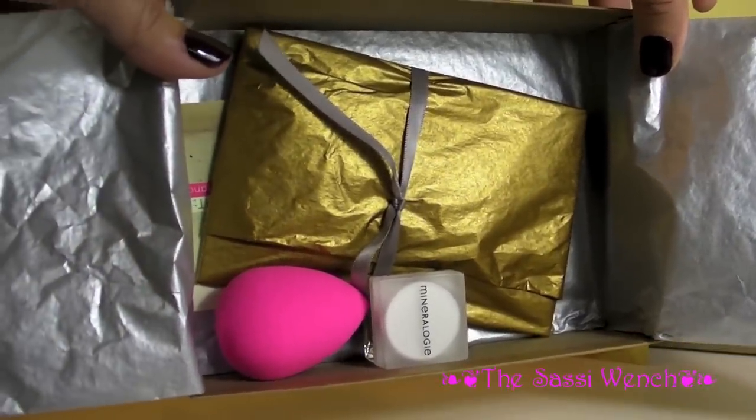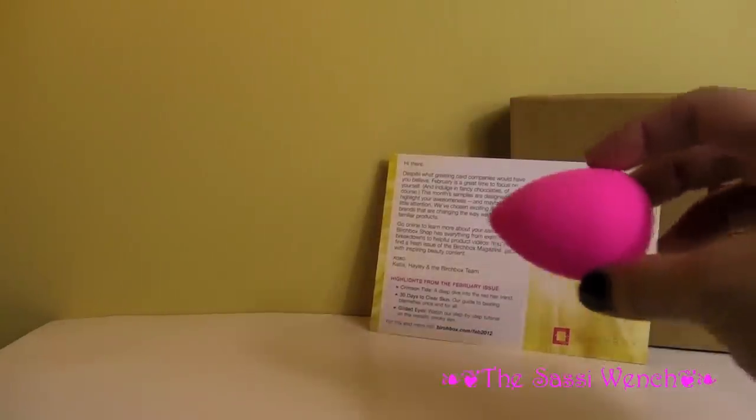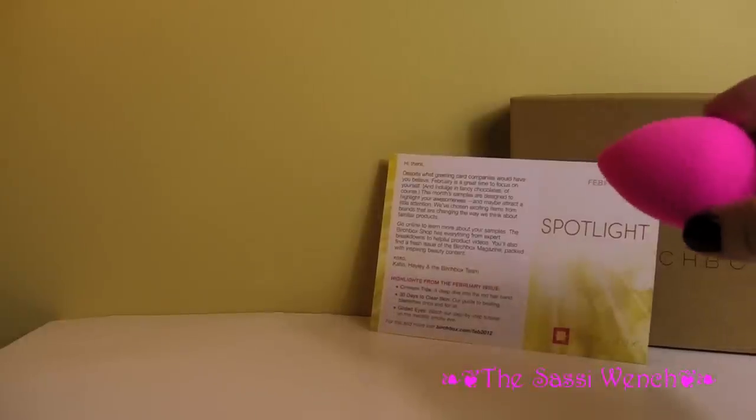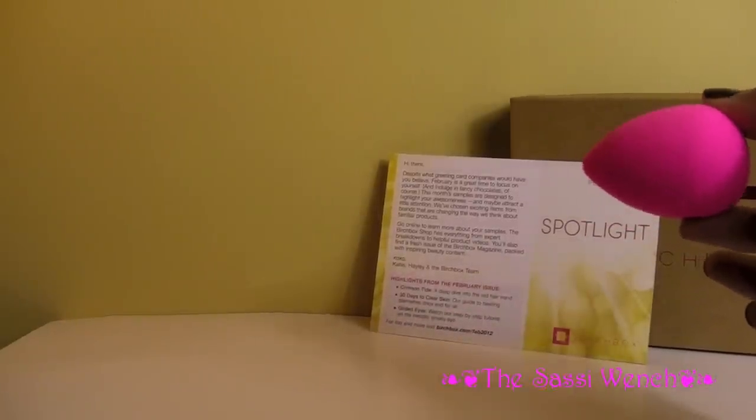I recognize that — that's a beauty blender sponge, very nice. I do enjoy using sponges to put on foundation, especially cream foundation or liquid foundation. If you use these and dab it on, it actually gives you quite a flawless finish, especially if it's a good foundation.